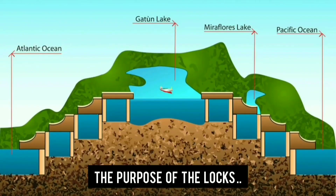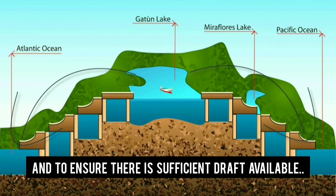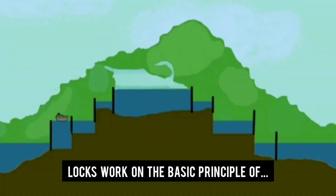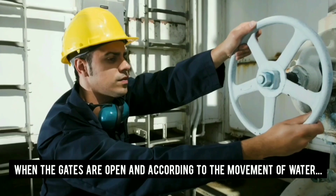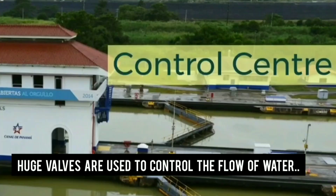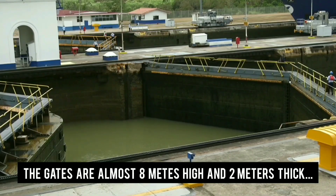The purpose of the locks is to prevent Gatun Lake from flowing outwards into the Atlantic or Pacific, and to ensure there is sufficient draft available for ships to pass the canal. The lock gates are almost 8 meters high and 2 meters thick.